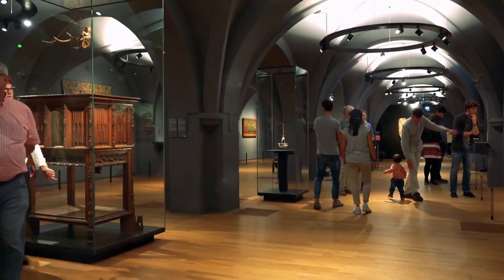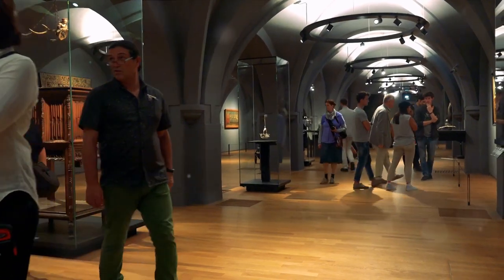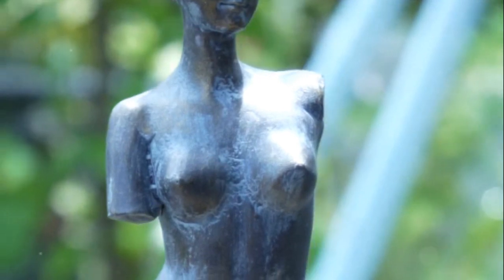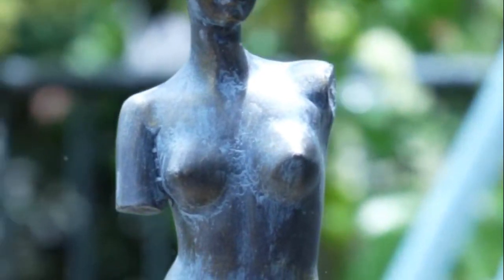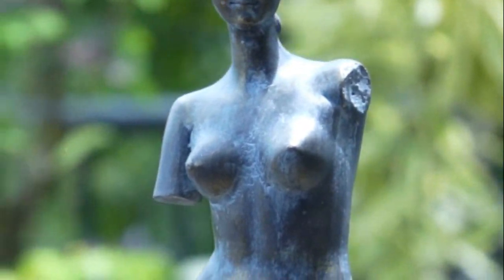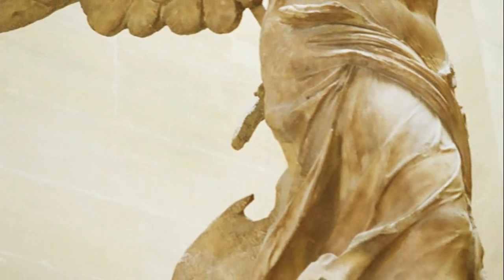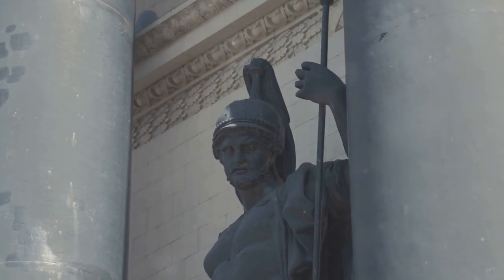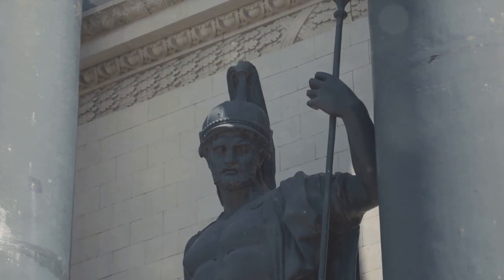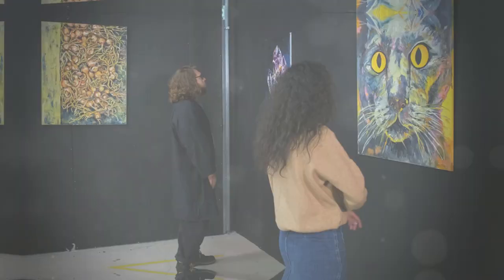But the Mona Lisa is just the beginning. Venture further into the Denon Wing and you discover a wealth of artistic riches waiting to be explored. Marvel at the delicate beauty of the Venus de Milo, an ancient Greek statue that embodies grace and elegance in its every curve. Admire the intricate details of the Winged Victory of Samothrace, a stunning sculpture that seems to defy gravity as it soars triumphantly above the crowds.